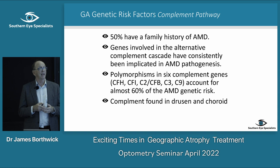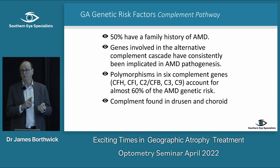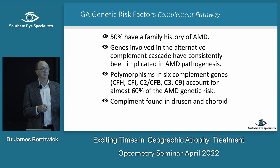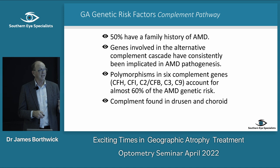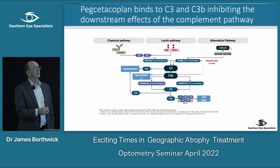One of the key things is the complement pathway. With the genetic risk factors we know there's roughly a 50% chance: patients come in and we tell them to tell their children and siblings because there's a 50% chance those relatives will develop macular degeneration. Part of those genes involves the complement system, which becomes overactive and is associated with increased risk of macular degeneration — particularly atrophy.